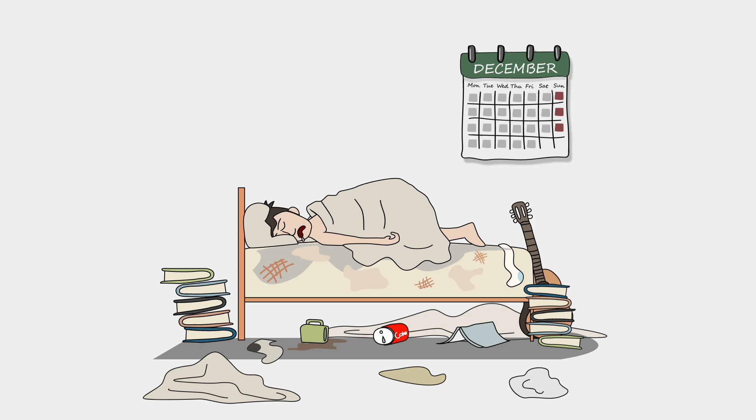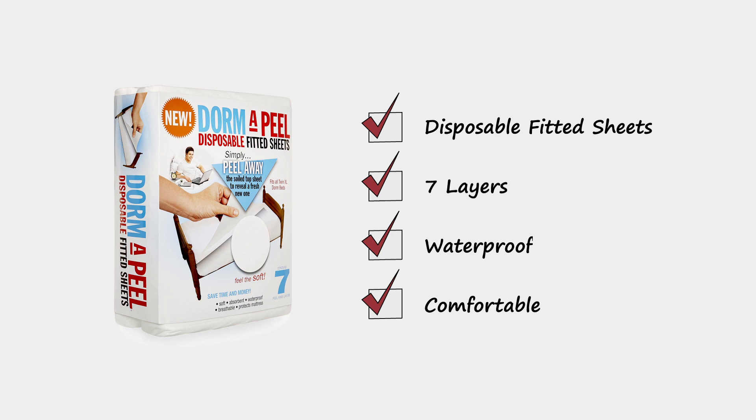Dormapeel is the world's first and only multi-layered fitted bed sheet with seven comfortable leak-proof layers that can just be peeled back, leaving you with an instant fresh-fitted sheet ready to go. Easy.